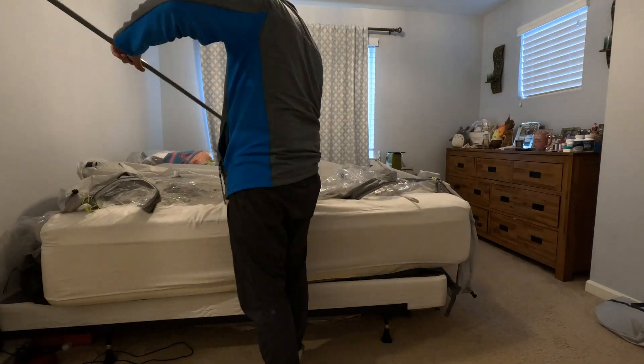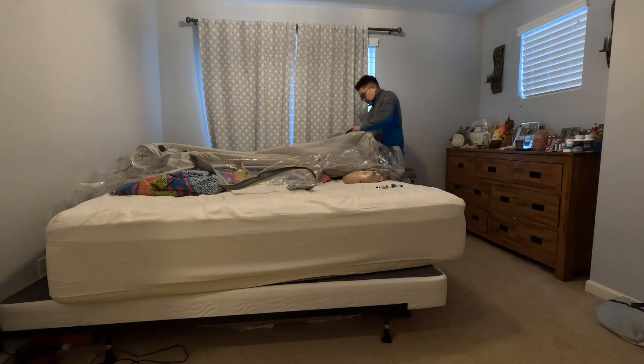Sleeping at high altitude is one of the biggest challenges on major climbs like Aconcagua. To get a head start, we used a hypoxic altitude tent to pre-acclimatize before even leaving home. In this video, we'll show you how we tracked our sleeping adaptations step-by-step using this Excel tracker and why it made a huge difference for us at high camps.